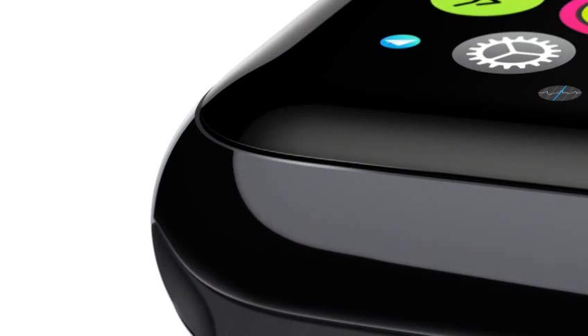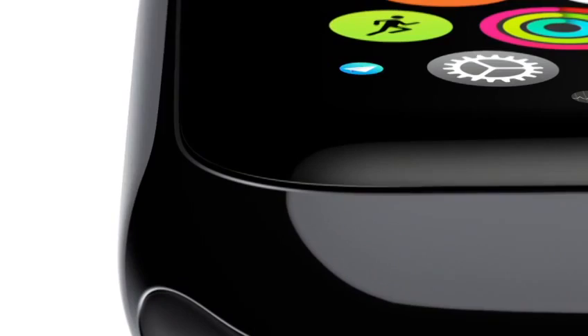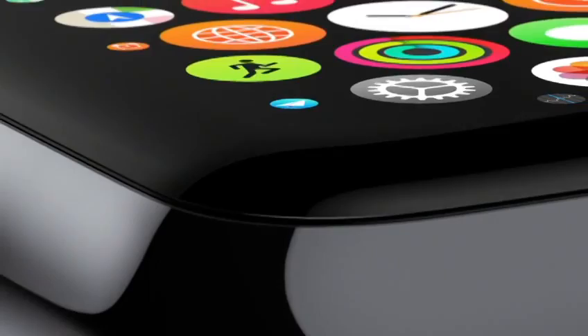These apps all take advantage of the flexible Retina display. It's been laminated to a machined and polished single crystal of sapphire — that's the second hardest transparent material after diamond.